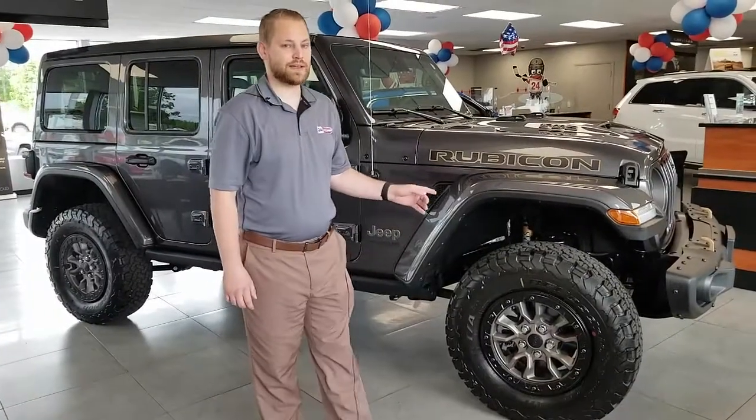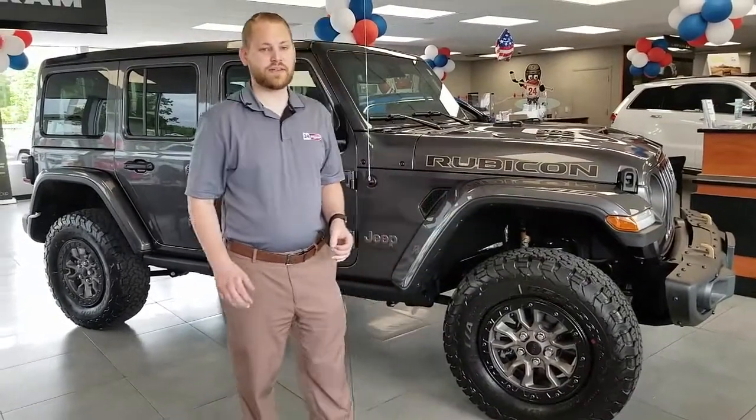It has the big off-road tires, steel bumpers, premium headlights. This is a premium vehicle — definitely something you want in your driveway.